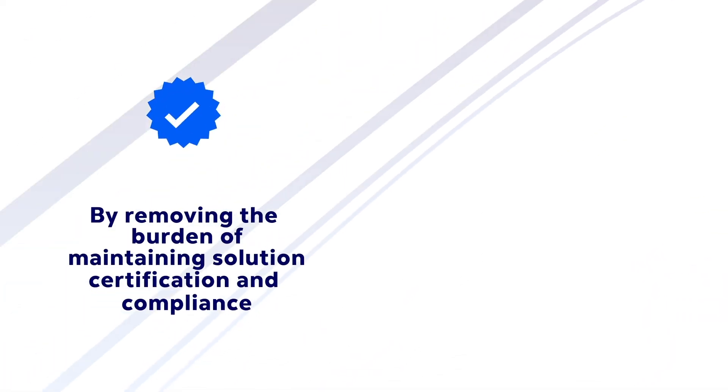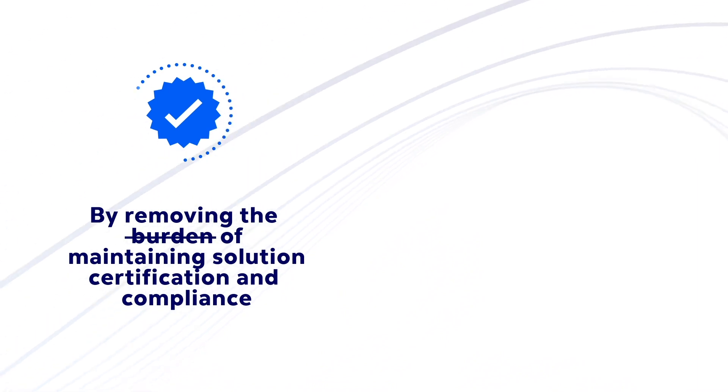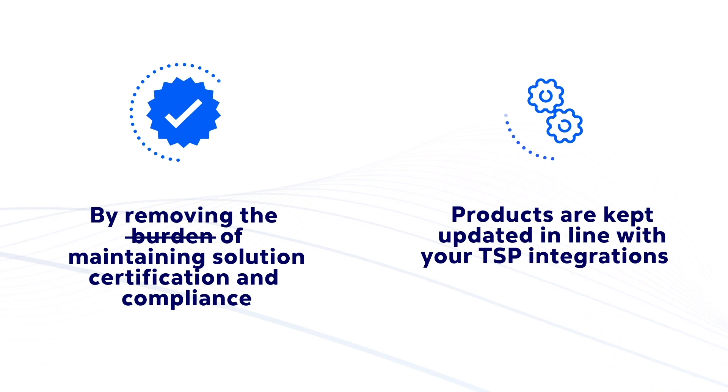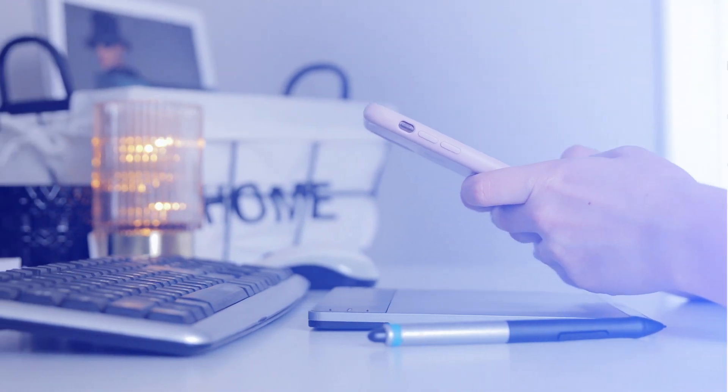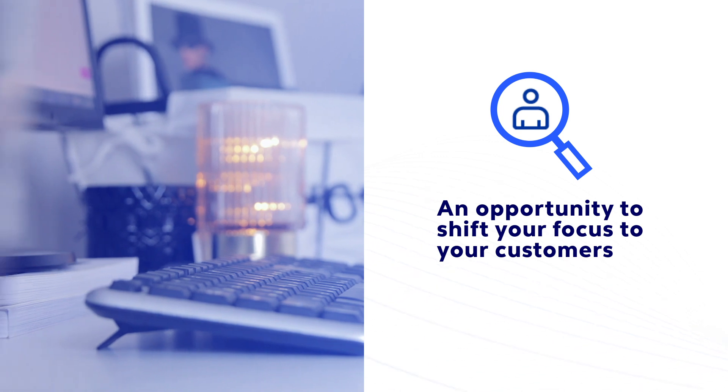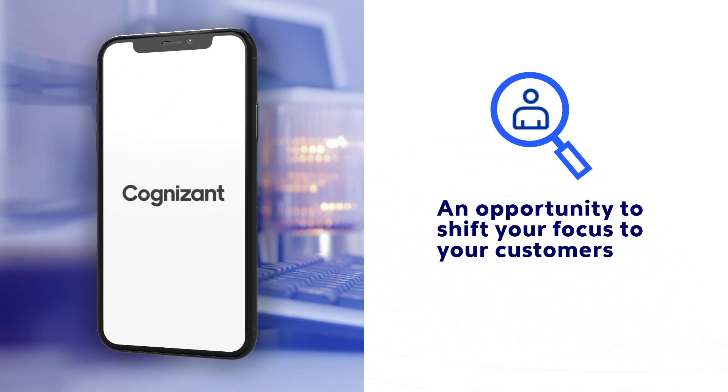By removing the burden of maintaining solution certification and compliance, as well as managing the necessary changes to ensure that products are kept updated in line with your TSP integrations, it's no longer tasks to check off a list, but an opportunity to shift your focus to your customers — leaving the details to i.Tokenize.